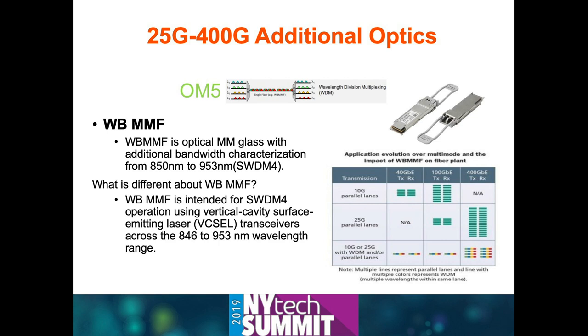Last year, OM5 was released. Most people are familiar with OM4—that was the latest multi-mode spec. Last year, OM5—also referred to as short-wavelength division multiplexing multi-mode glass—was put on the marketplace and ratified by all the standards organizations. So should we all put OM5 in? Not so fast.